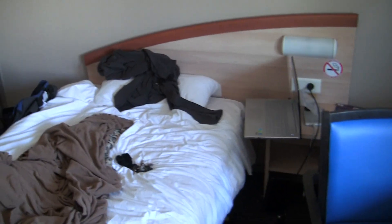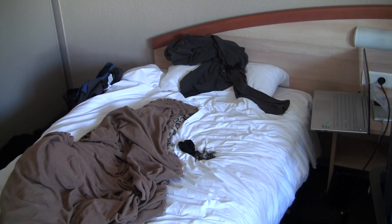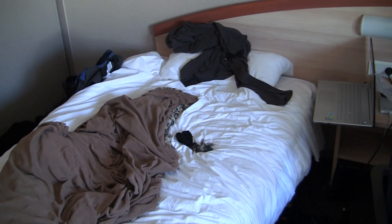So I get to pack up again, and I get a full night's sleep next night — yay!